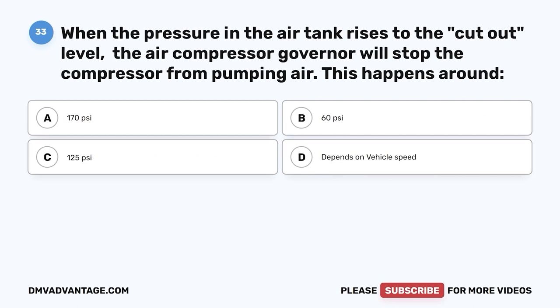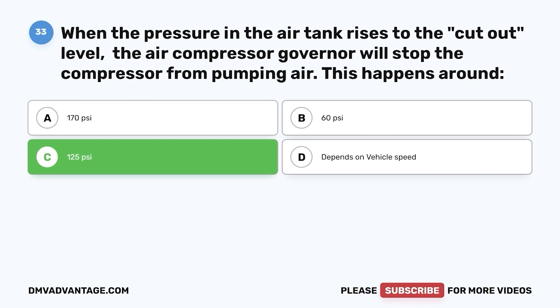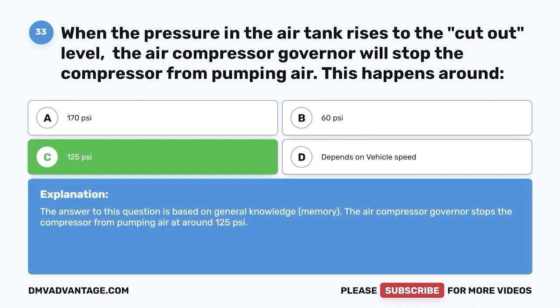Question thirty-three: When the pressure in the air tank rises to the cutout level, the air compressor governor stops the compressor from pumping air. This happens around — A, 170 psi; B, 60 psi; C, 125 psi; D, depends on vehicle speed. The correct answer is C, 125 psi. The air compressor governor stops pumping air at around 125 psi.